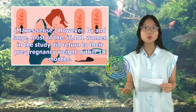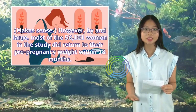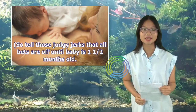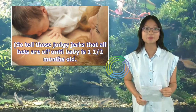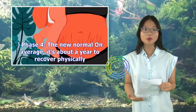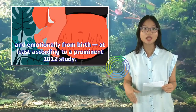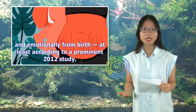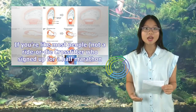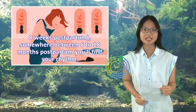By and large, most of the 56,101 women in the study did return to their pre-pregnancy weight within 18 months. So tell those judgy jerks that all bets are off until baby is one and a half years old. Phase 4: the new normal. On average, it's about a year to recover physically and emotionally from birth, at least according to a prominent 2012 study. If you're like most people — not a ride-or-die crossfitter who signed up for a half-marathon 8 weeks postpartum — somewhere between 6 to 18 months postpartum you'll find your rhythm.